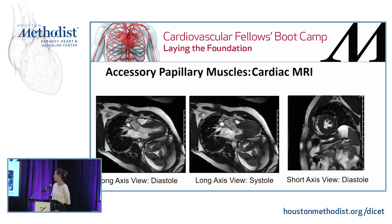These patients can also have accessory papillary muscles that are sometimes best seen only on cardiac MRI. You can see them on the long-axis view in diastole, the long-axis view in systole where you can barely see anything in the myocardial chamber, and the short-axis view in diastole where you can actually see them specifically — there are three or even four of them here.